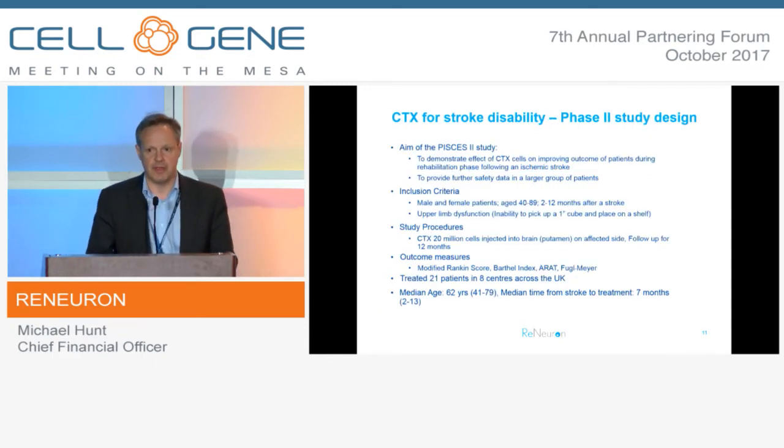Having completed Phase 1, we moved on to Phase 2 - a larger study conducted across around eight sites in the UK, again in stable, disabled stroke patients, gathering further longer-term safety data and looking for evidence of beneficial outcomes post-transplantation. Patients were treated between 2 and 12 months post-infarct at the highest dose used in Phase 1, which is a payload of 20 million CTX cells directly implanted through a neurosurgical procedure that typically takes around 90 minutes, with the patient staying in overnight or two nights. Outcome measures included modified Rankine, Bartell, Fugl-Meyer, and so on.